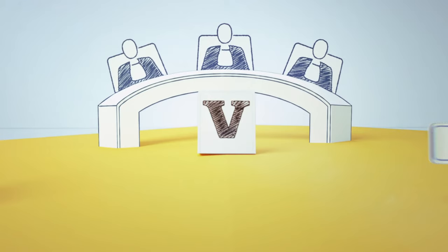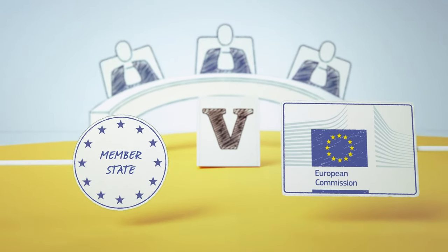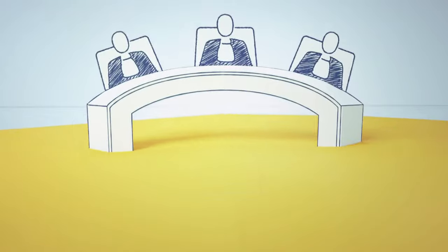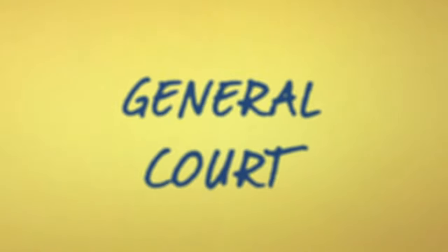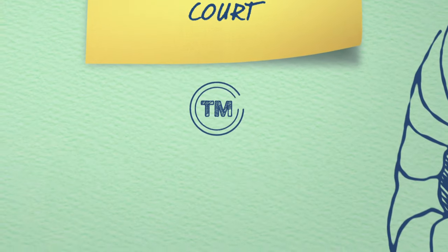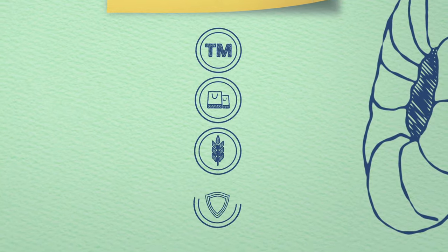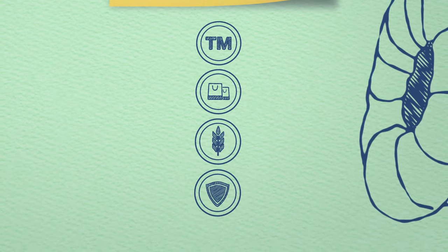It also deals with cases brought by member states against decisions taken by the Commission. This means that, whilst the General Court hears cases on a wide variety of matters, cases about trademarks, competition law, agriculture, and anti-terrorist legislation and sanctions feature heavily.